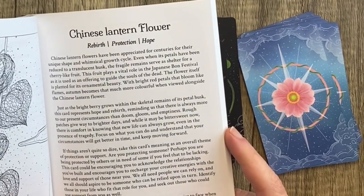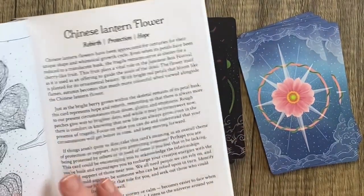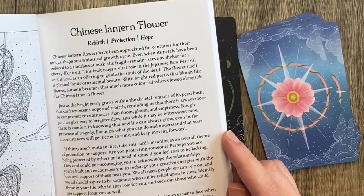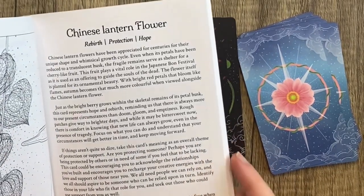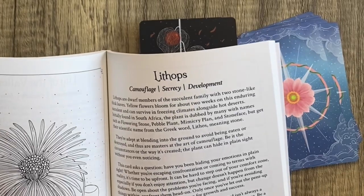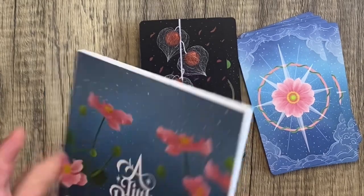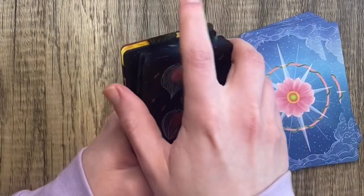Focus on what you can do and understand that your circumstances will get better in time. If things aren't quite so dire, take this card's meaning as an overall theme of protection or support. Are you protecting someone? Perhaps you are being protected by others, or in need of some if you feel that to be lacking. This card encourages you to acknowledge the relationships you've built and recharge your creative energies with the love and support of those near you. We all need people we can rely on, and we all should aspire to be someone who can be relied on in return. Identify those in your life who fit that role, and seek out those who could use support from you as well. I'm kind of wondering if the entire deck is going to have this sort of sweet, encouraging energy — a little rain helps the flowers grow. Not fluffy, just like, there there.